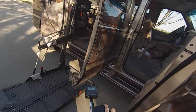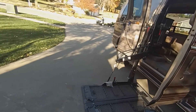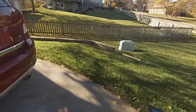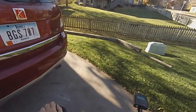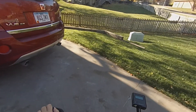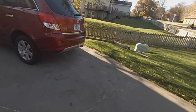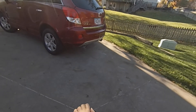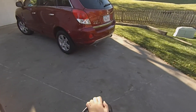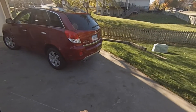This is where I'm going to be going, so let's get back on. We scrape the edge a little bit but we'll go up and back. It's a very nice fall day here in Iowa.